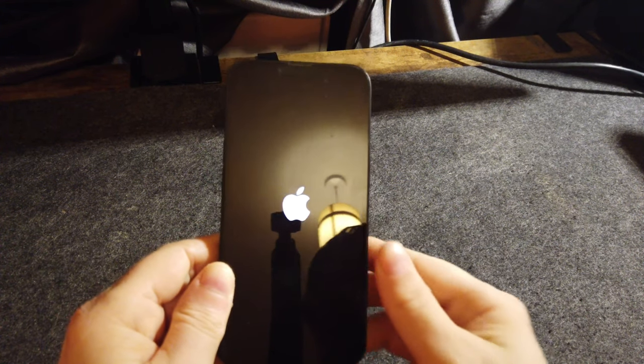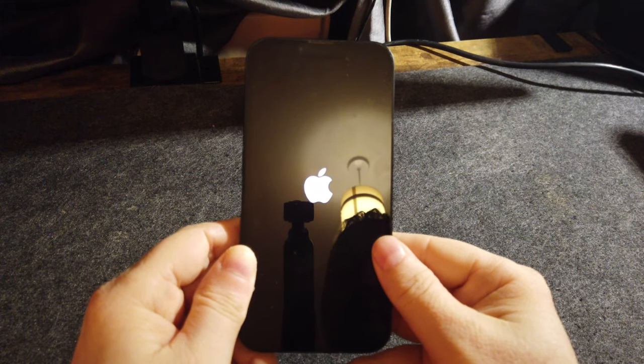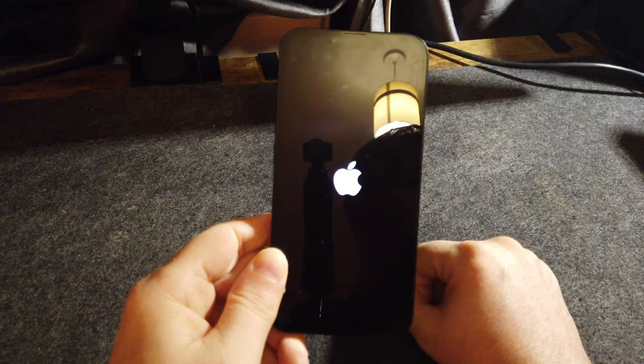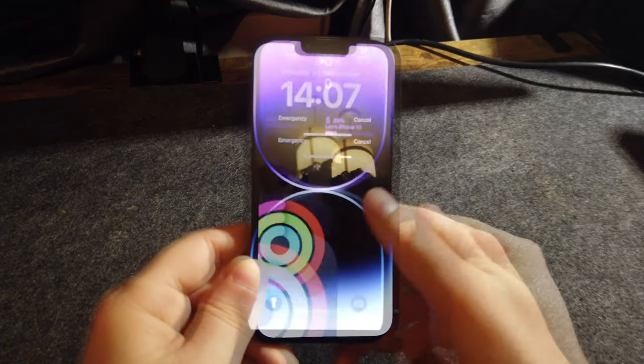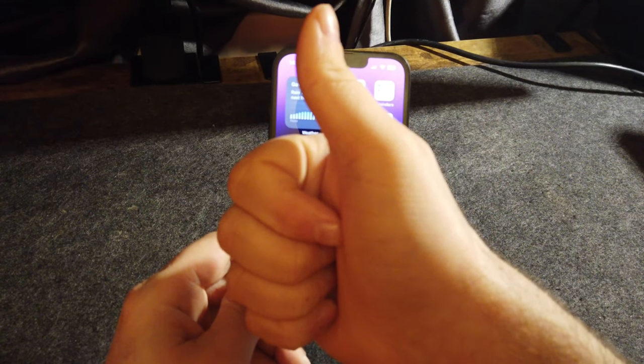Let the iPhone power up and see if this problem has been resolved for you. I will see you in the next one.